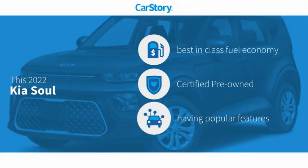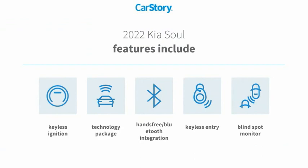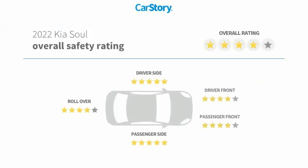Car Story Research indicates this vehicle as having best-in-class fuel economy, certified pre-owned, and with popular features. Features also include keyless entry, keyless ignition, technology package, blind spot monitor, and hands-free Bluetooth integration with these ratings.